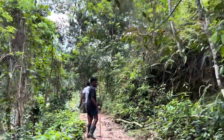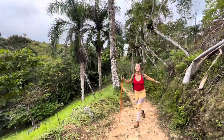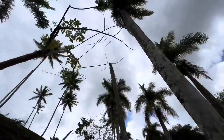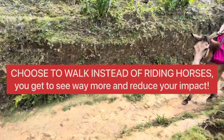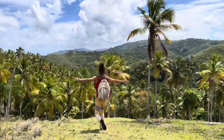We decided to walk versus take a horse because we have two feet, we could walk, and we don't know the conditions of these horses. Look at this — look at this!